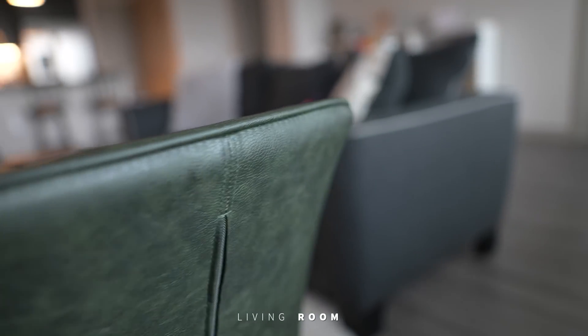Everybody needs a nice bookshelf somewhere in their house. It gives your guests an inside scoop of your personality and mind without you even saying a single word. This being the last piece of furniture that we added to our apartment, it's still a bit bare but it ties the whole room together.